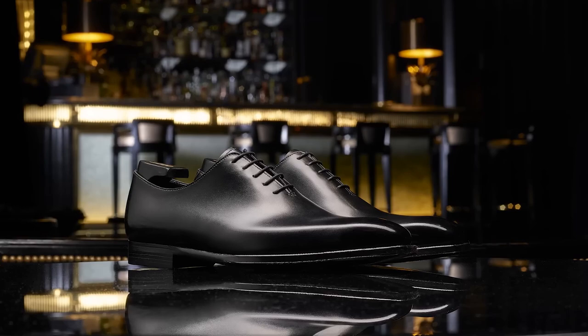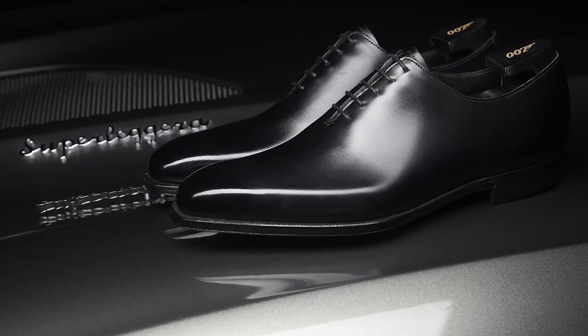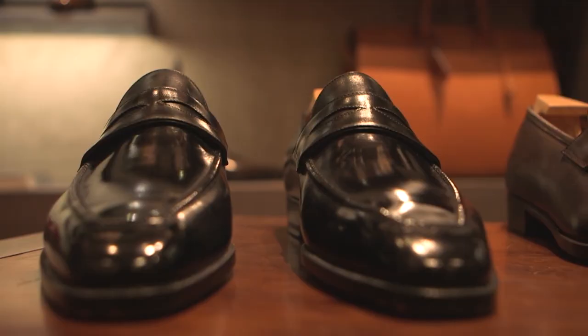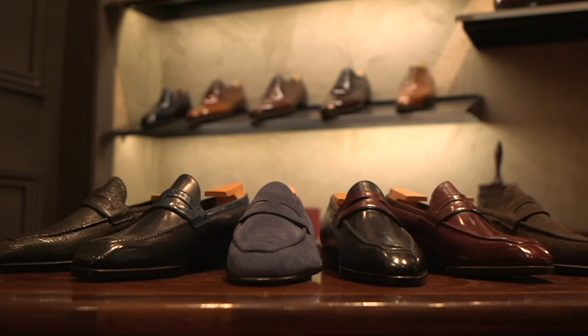Each pair is crafted by hand, with the finest materials and meticulous attention to detail, resulting in shoes that are not only beautiful but also incredibly comfortable and durable. Join us as we take a closer look at the world of handmade shoes and discover what makes these creations so special.